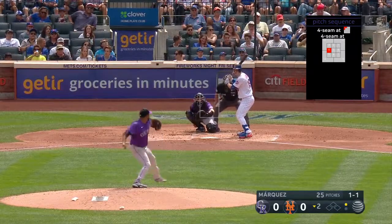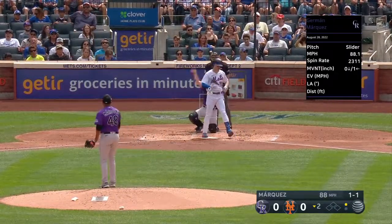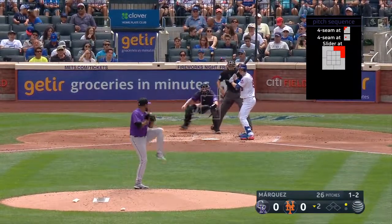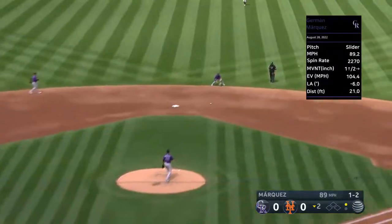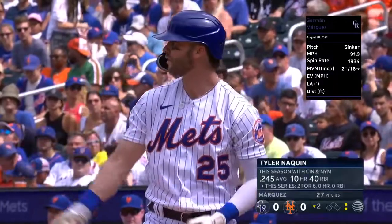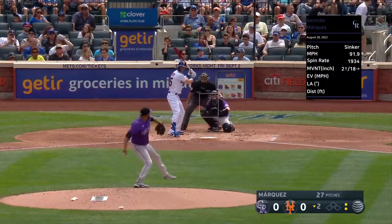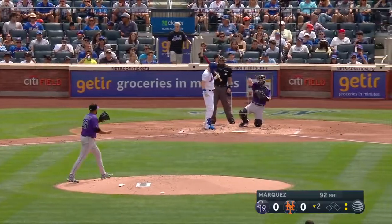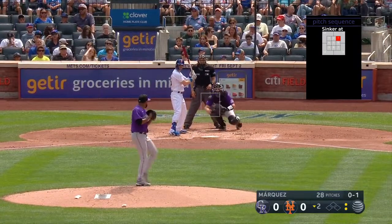Sun peeking out — it was overcast this morning. Swung on a miss. On the ground right at Brendan Rodgers, he was positioned perfectly — step and a half on the right side. And where was the ball hit? Right at him. Doesn't always work out that way, but it tends not to be hit where the defenders are.